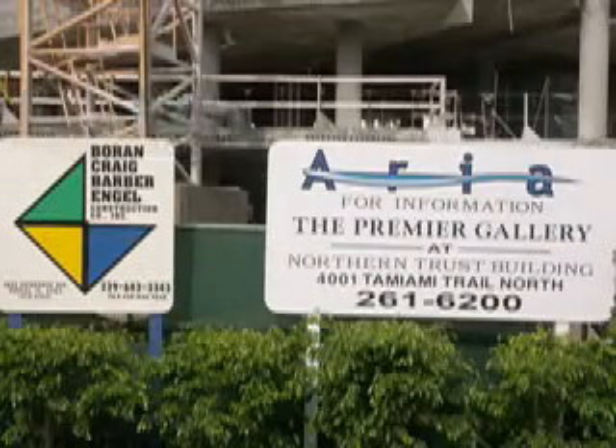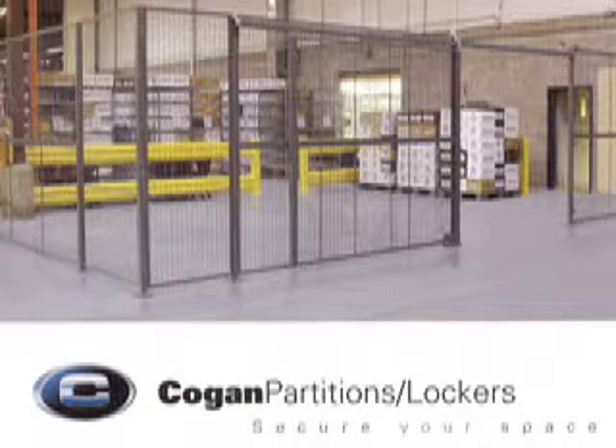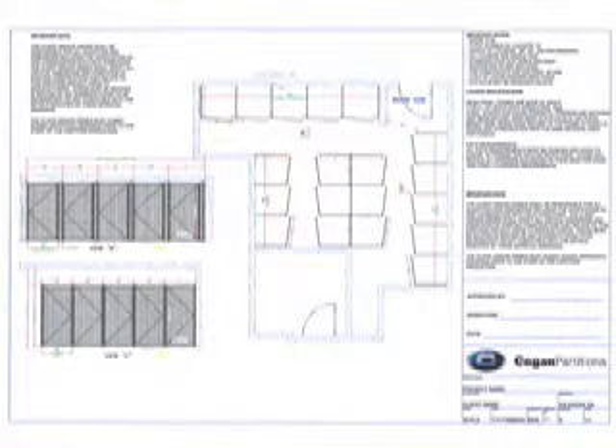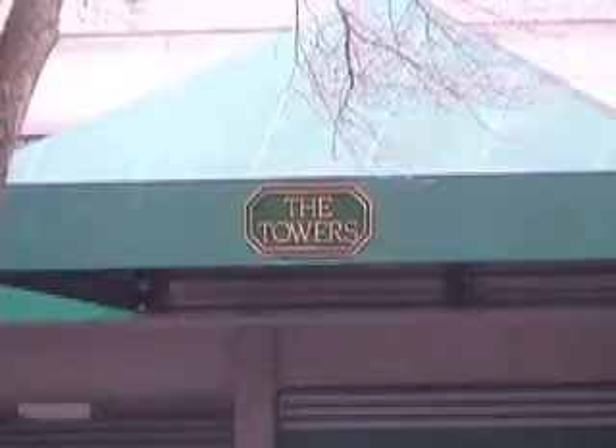Once you've identified a condo project, you can either call the number on the sign or locate the construction trailer and visit the contractor. Introduce Kogan's new literature and ask if they'll be using storage lockers in their project. Ask for the locker layouts from the architectural drawings. You send the copies to Kogan and they'll generate the detailed quote with all the information you need. The approval drawings are generated once the order is placed, and complete installation drawings will ship with the order.